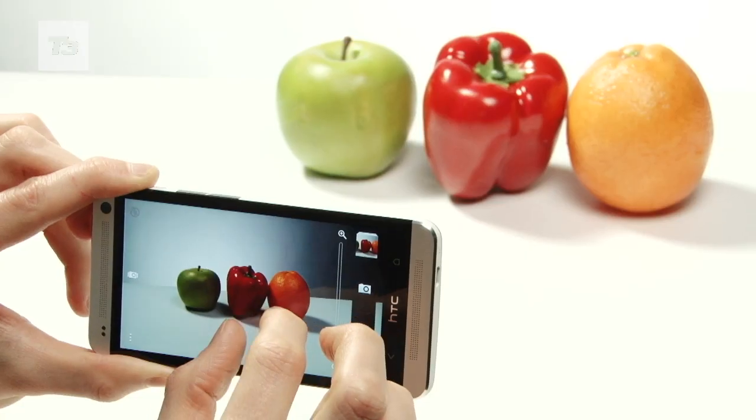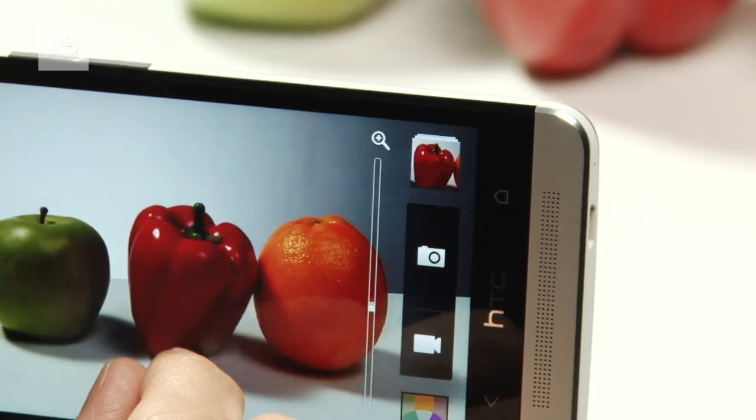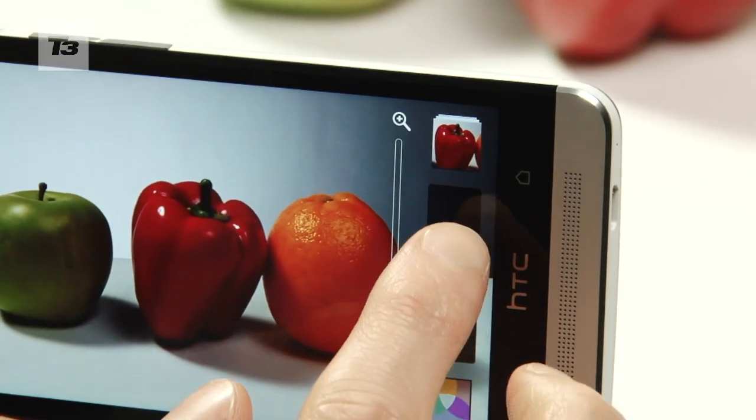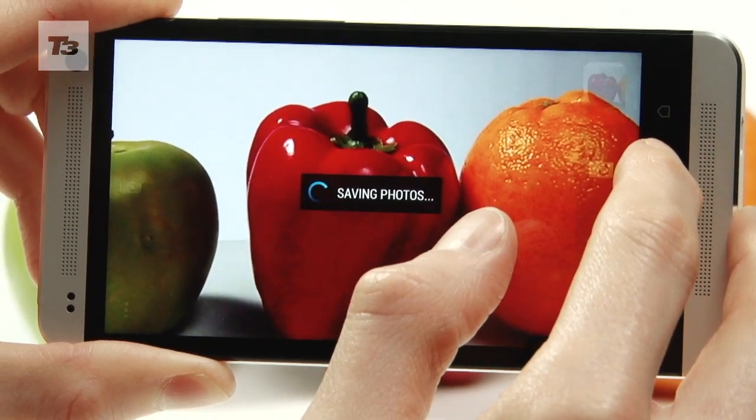The HTC One takes a different approach thanks to its fewer but better pixel strategy. The 4 megapixel sensor on HTC's phone is spectacular in lower light, managing it so well you may never need to turn the flash on.